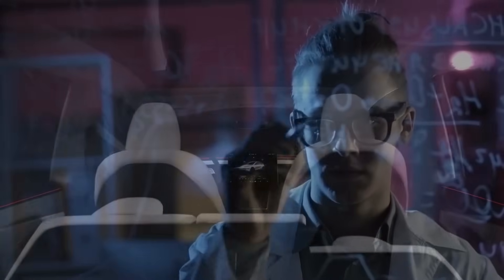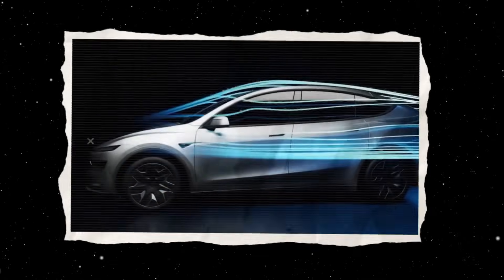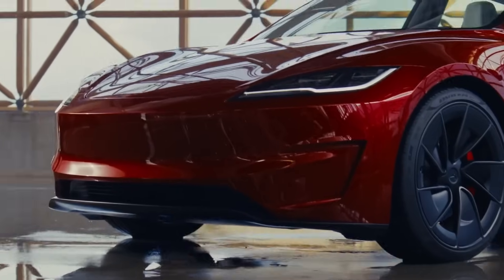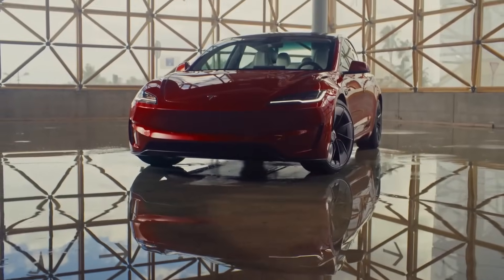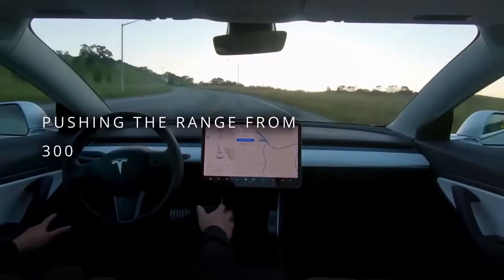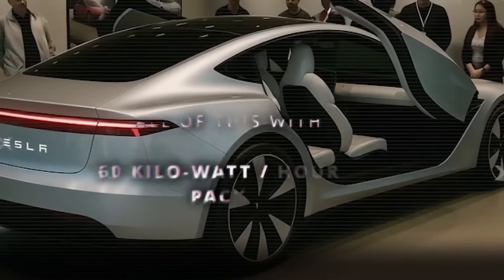A sleeker roofline, flush handles, a flat underbody, even a subtle rear diffuser. Add in active grille shutters that seal off at highway speeds, and suddenly you're cutting another 2–6%. Swap in low-resistance tires, and that's another 6% off the bill. Piece by piece, these smart choices push the Model 2's real highway range from 300 miles toward 330, all on a modest 60-kilowatt-hour pack.